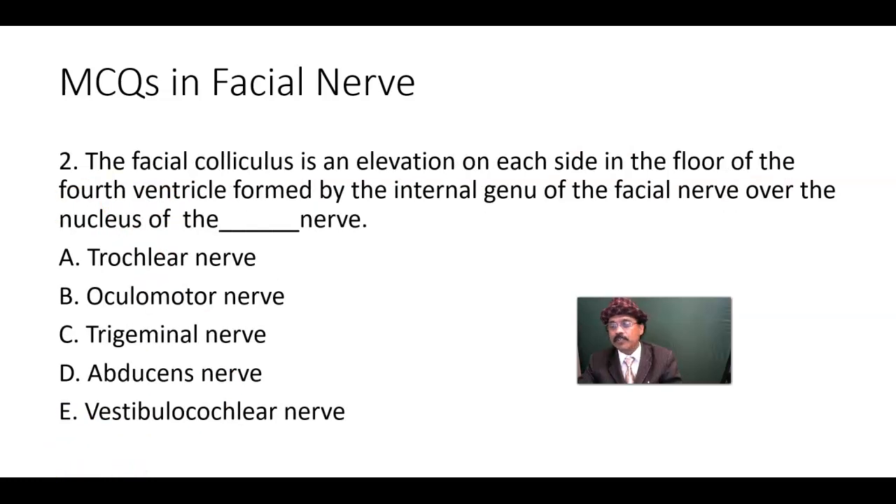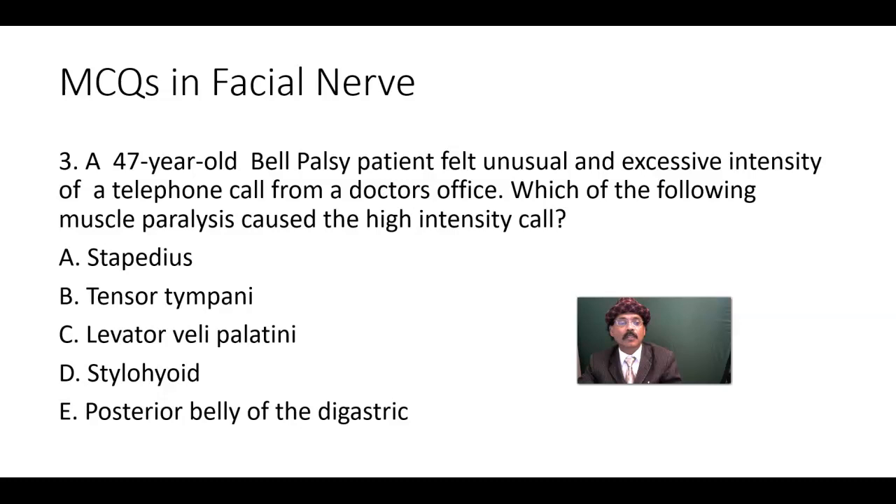That's all about these five MCQs. If you like this content, please support my channel, share the information with your friends, feel free to ask me any questions, and please subscribe. Have a nice day, bye!